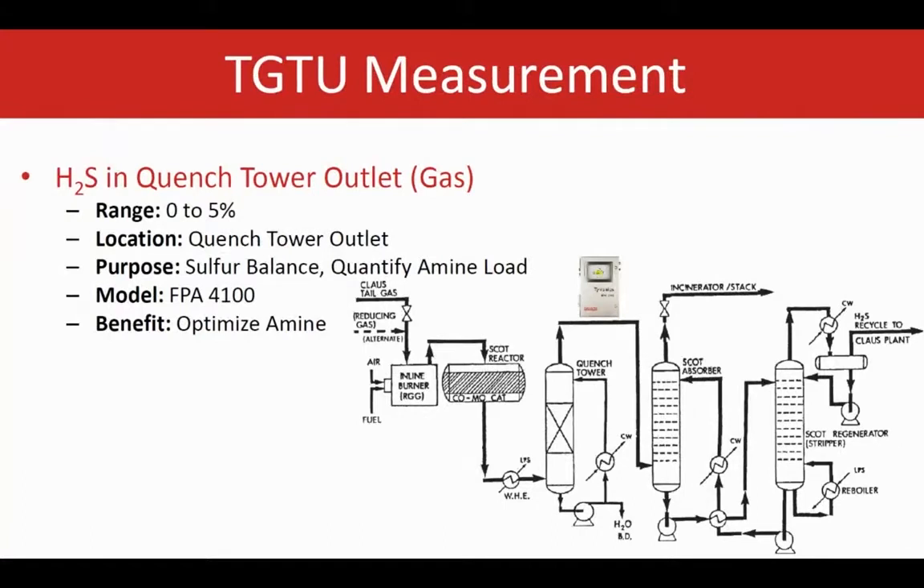In terms of the applications, there are different points in the TGTU to analyze. One of the popular points to measure H2S is at the outlet of the quench tower. H2S is measured at the quench tower overhead for material balance purposes in the SRU and also to quantify the amine load. It is typically in the range of 0 to 5 percent. The analyzer used here is a UV-based analyzer called the FPA 4100, which analyzes H2S accurately at this point.